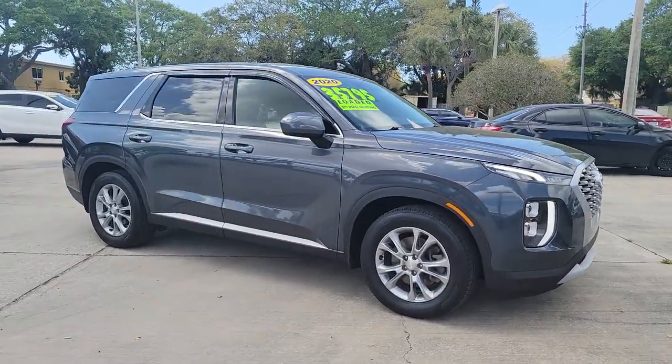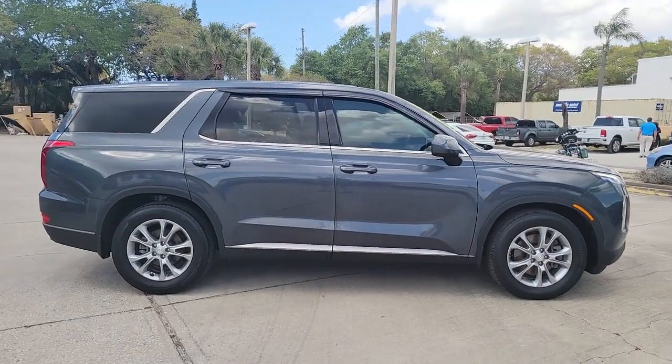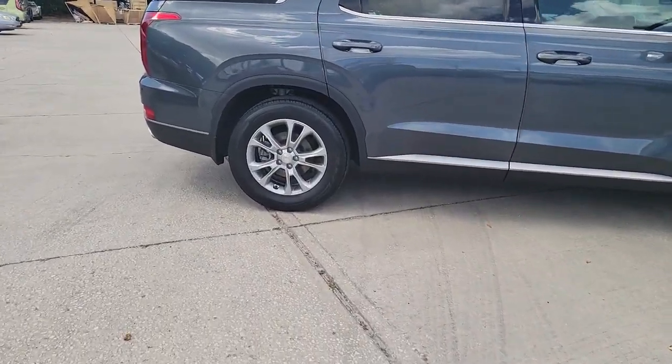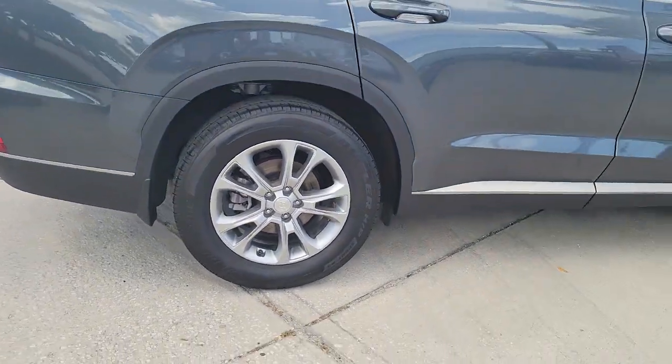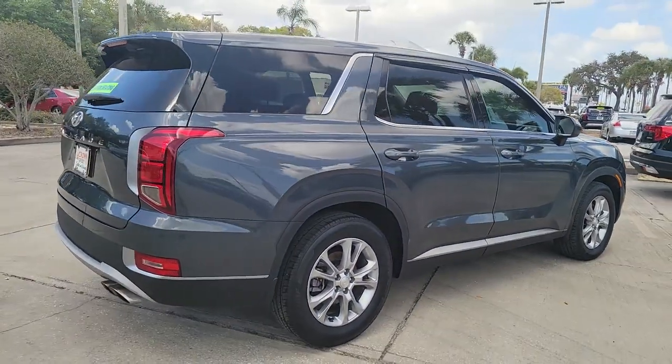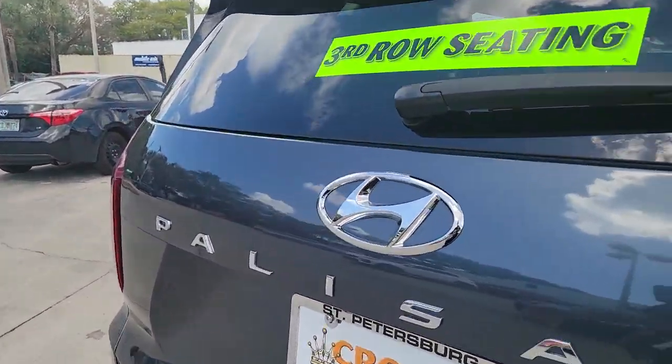Get acquainted with the 2020 Hyundai Palisade. With less than 30,000 miles on the odometer, this vehicle stands out from the rest. Here's a convenient, comfortable, and capable Hyundai Palisade, the spacious three-row crossover with a silky smooth ride, V6 power, and premium interior.